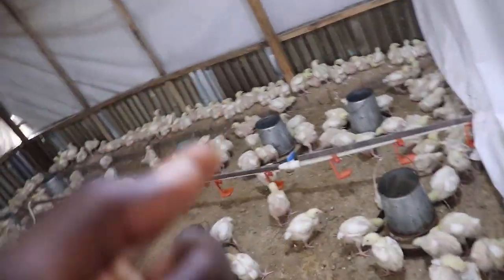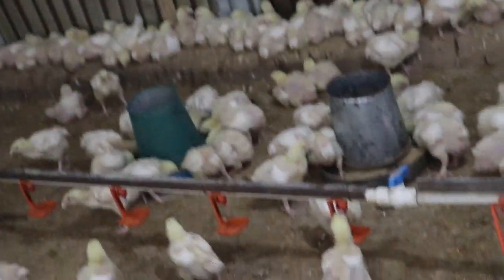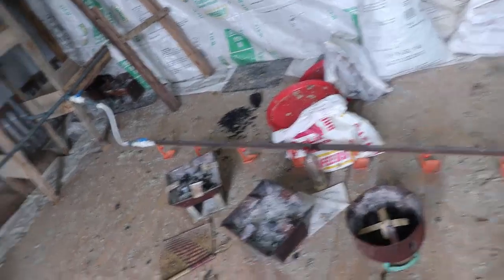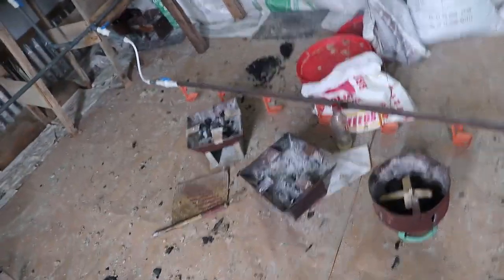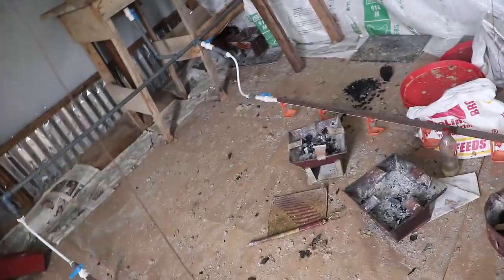At the end of the day, they will only have three nipple lines remaining — this one, this one, this one, and this one. After that, the next thing I'll do is remove the brooding paper in the section the birds are not yet in, clear that whole place, and open the partition for them to move over. I'll do the same thing across before I free them to feel comfortable.